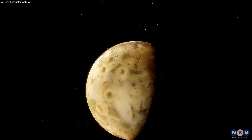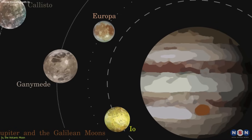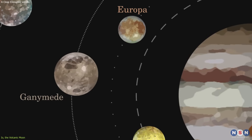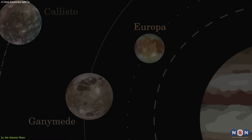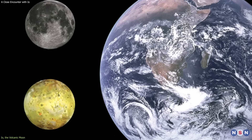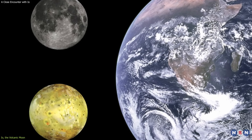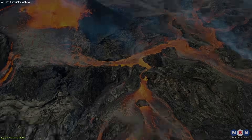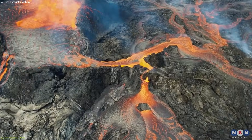Io is the fourth largest moon in the solar system and the innermost of the four Galilean moons of Jupiter. It was discovered by Galileo Galilei in 1610, along with Europa, Ganymede, and Callisto. It is about the same size as Earth's moon, but it has a very different appearance and behavior. Io is covered with hundreds of volcanoes, some of which are active and erupting constantly.